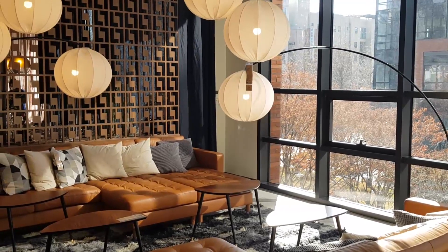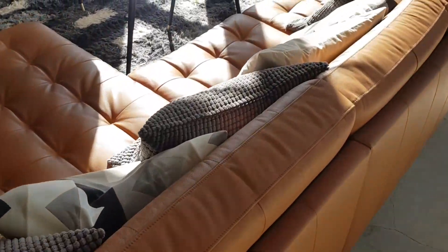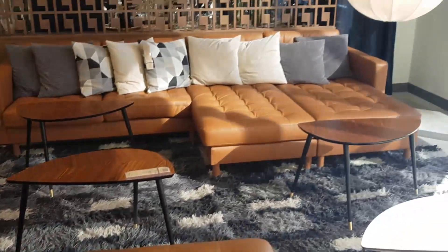How pretty does this look? I'm obsessed with the couch — it's so nice, it's like this brown leather material, and even all the pillows look really well on it. I wish I had room in my apartment for an actual couch though.